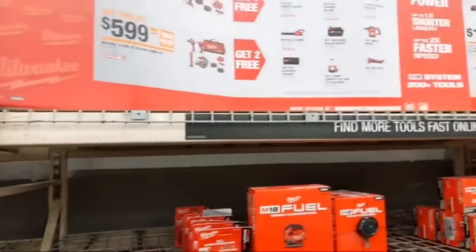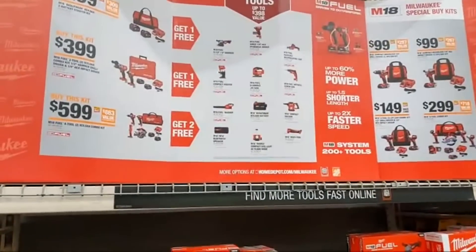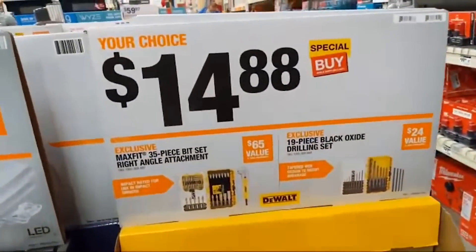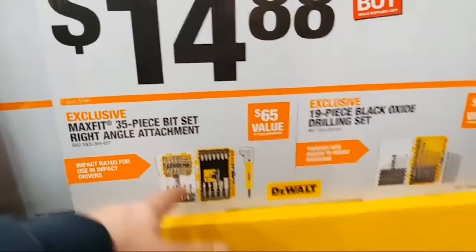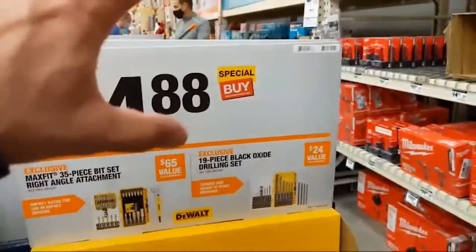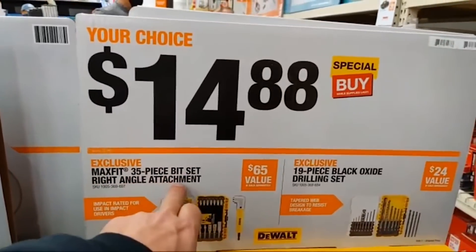People ask why we focus so much on Milwaukee — they literally have two full bays here. DeWalt has a bay down there too, so both have two bays. Everyone should be checking their store for this deal: a right-angle drill set that was $17.97, down to $14.88 this year — ridiculous. It's probably sold out but always worth checking. DeWalt killed it with power tools this year; the Wall killed it with bits and accessories.